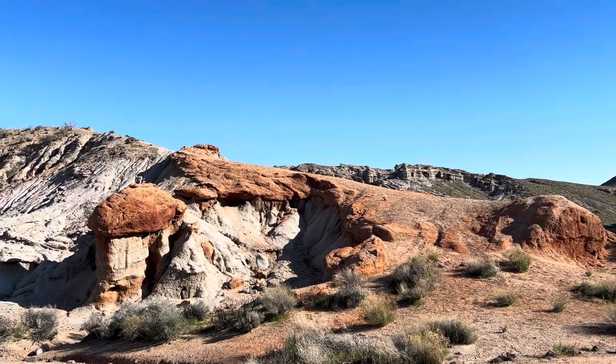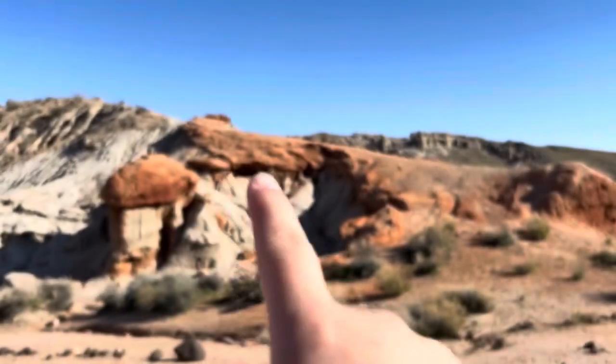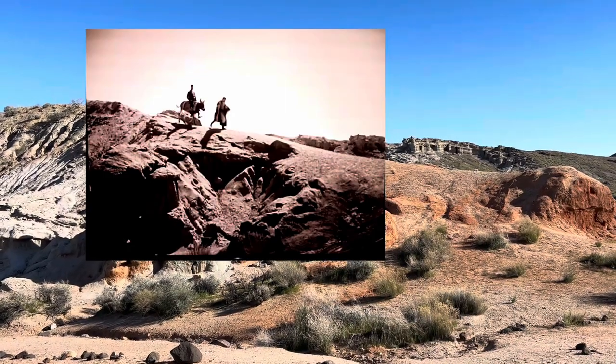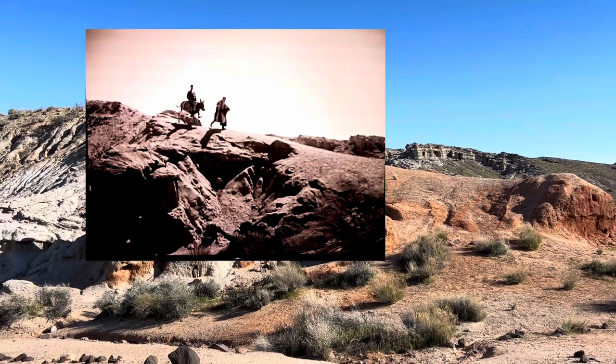Right here is where that scene was filmed where the man and the donkey are walking down the hill. I'm gonna get a video of me walking down so that we can compare the scenes.